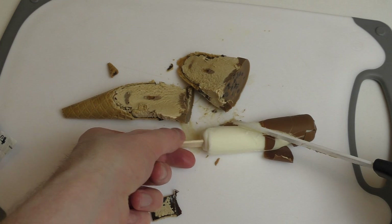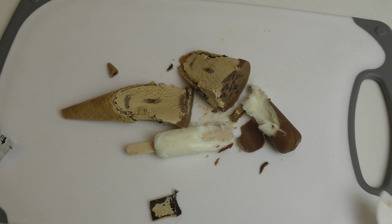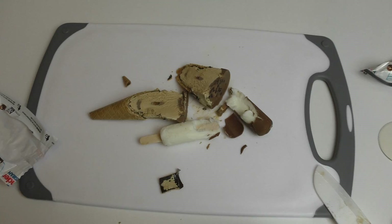Of course the wooden stick is inside. Let's start eating properly. All right, let's do it my friends.